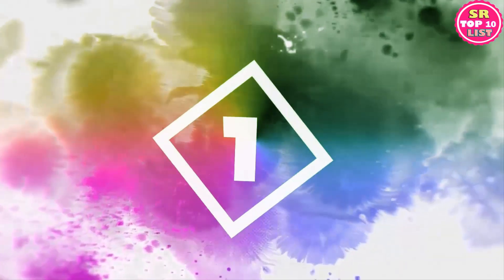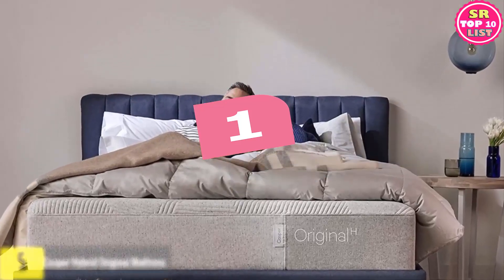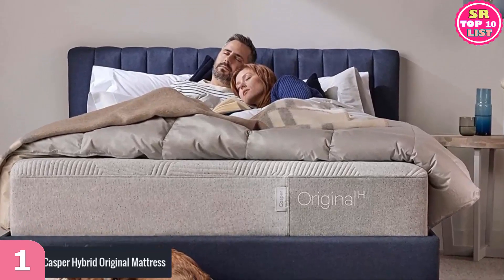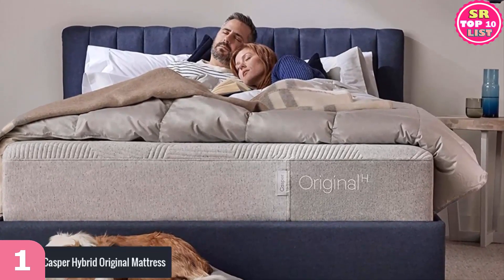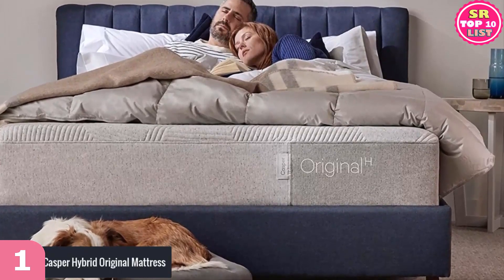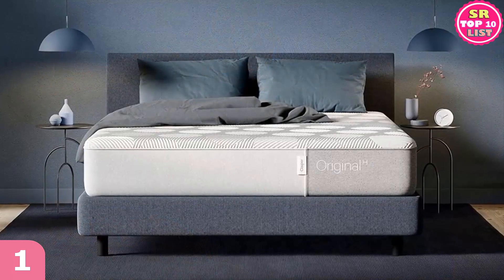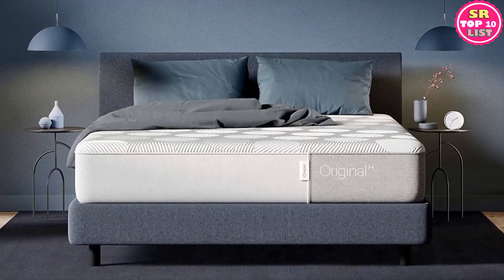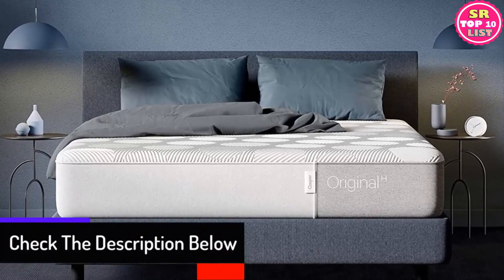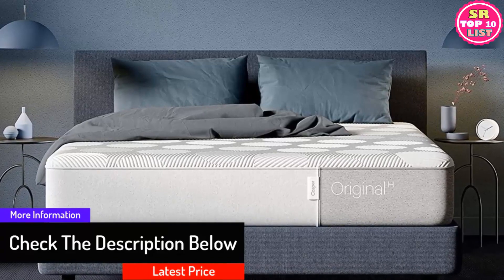Number 1: Casper Hybrid Original Mattress. The hybrid mattress from Casper comes with an outstanding amalgamation of breathable foams along with pocket coils. The complex construction of the zonal support offers firm support to the middle portion of the bed. It is suitable for all sleeper types who want both cooling and support. The breathable perforated layer of Airscape technology enhances the movement of air and circulates it so that the user does not get too hot while sleeping.